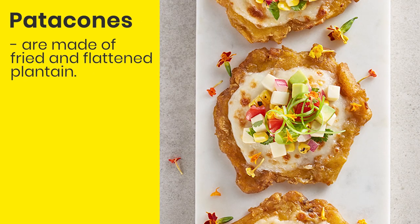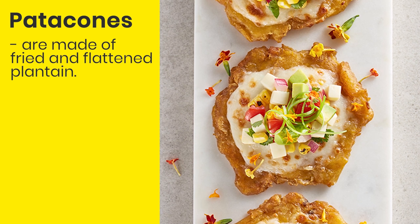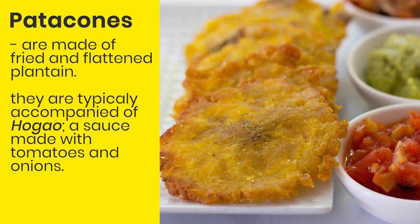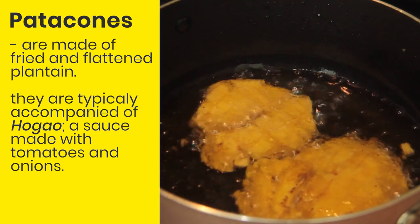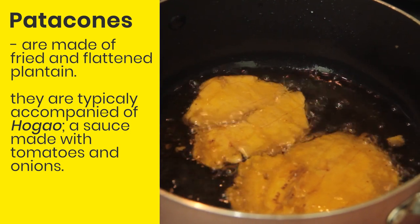Patacones are made of fried and flattened green plantain. They are fried twice and are typically accompanied by hogao, a sauce made with tomatoes and onions. That's the traditional preparation, but you can eat patacones with anything — you can top them with meat, chicken, cheese, shrimps, avocado, anything.